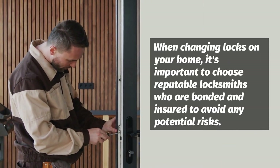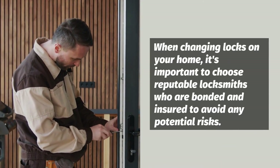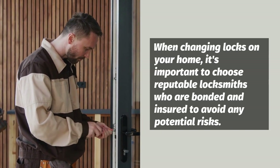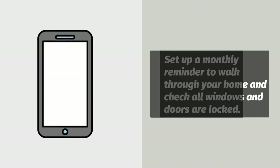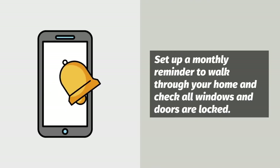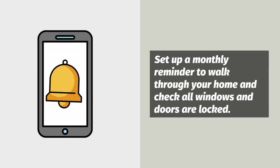When changing locks on your home, it's important to choose reputable locksmiths who are bonded and insured to avoid any potential risks. One easy precaution is to simply set up a calendar reminder to do monthly walkthroughs of your home and check that all windows and doors are locked.